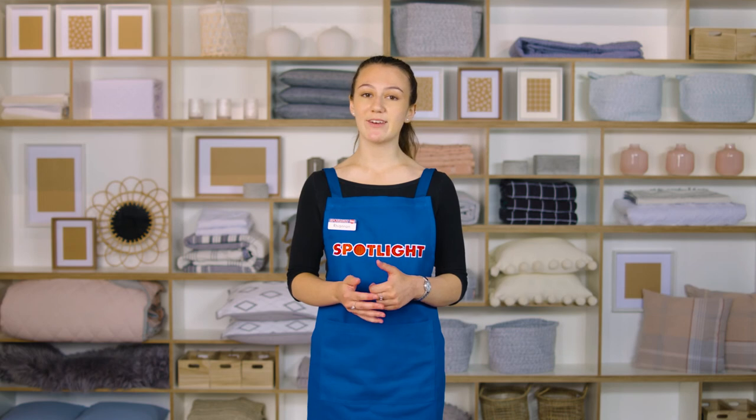Still wondering what the right rug is for your home? Come in store to see the range in person or head online to SpotlightStores.com.